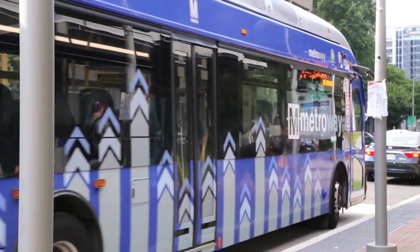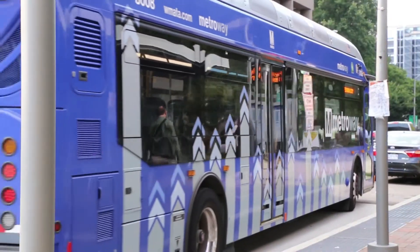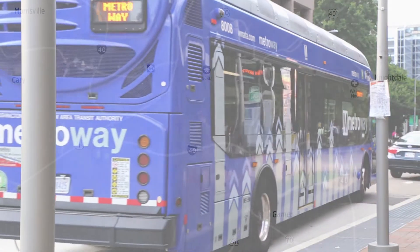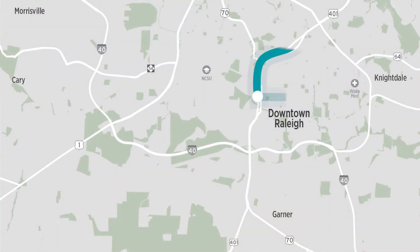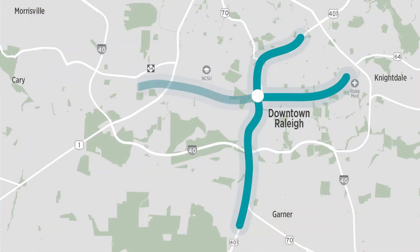In Wake County, 20 miles of bus rapid transit infrastructure are planned in some of the most highly traveled corridors in the region. BRT will operate from downtown Raleigh to the north, east, south, and west.